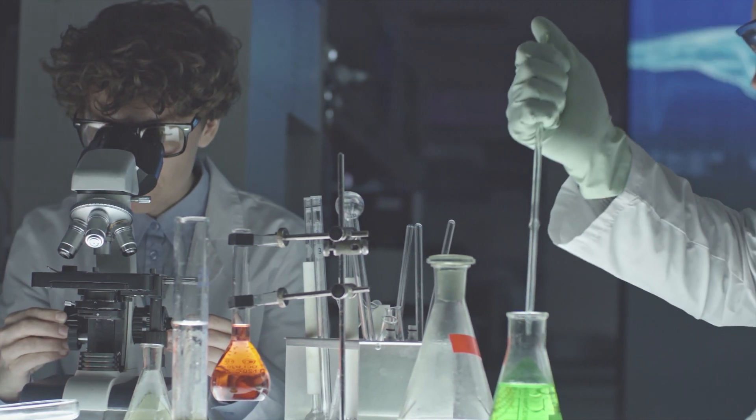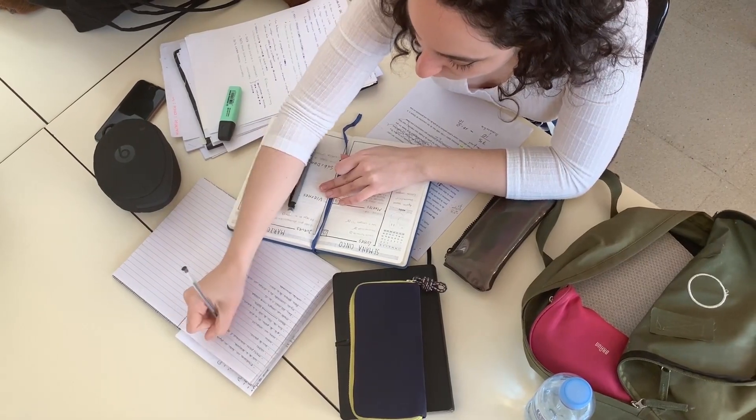There's a lot of ways to go about studying for science, whether that be physics or chemistry. A lot of the time, students use the wrong study methods for science, which results in them not doing as well, despite putting in all that effort, and can cause them to feel demotivated and lose confidence in their science knowledge and abilities.